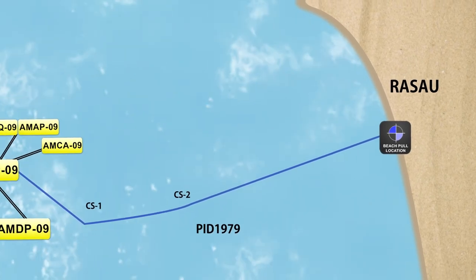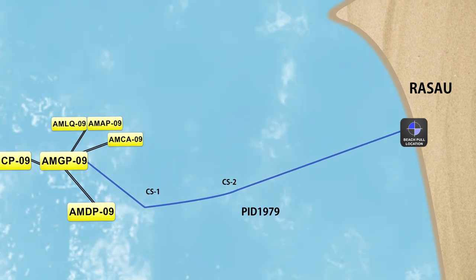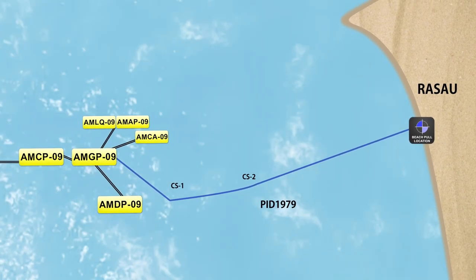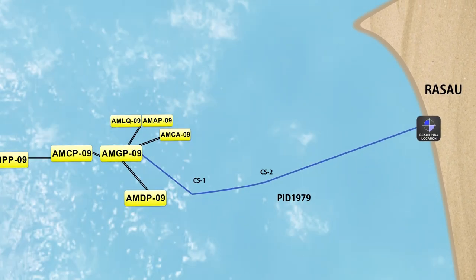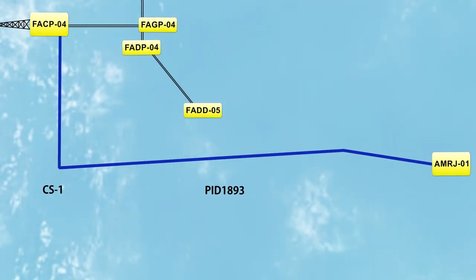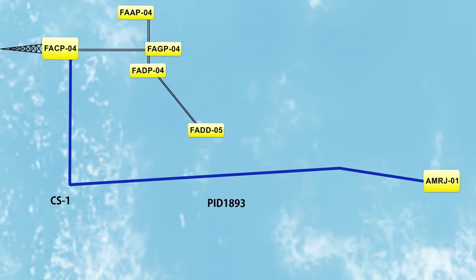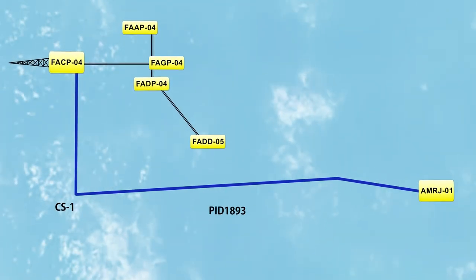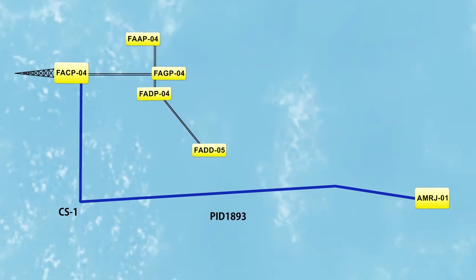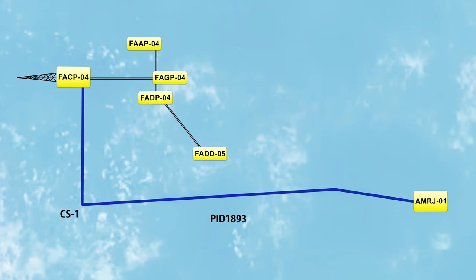Having completed the beach pool, DB-30 would now start laying the pipeline towards AMG-P09. It completed laying of PID-1979 on the 15th of May 2017, before commencing its transit to the location of the second 23.3-kilometer-long FAC-P04 to AMR-J01 pipeline, also known as PID-1893.